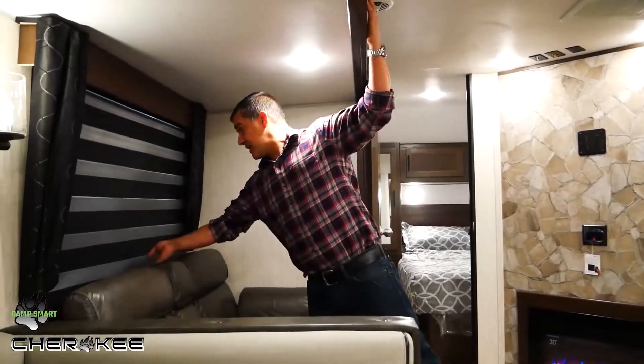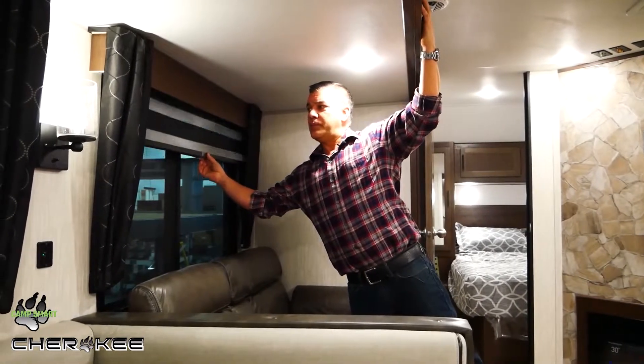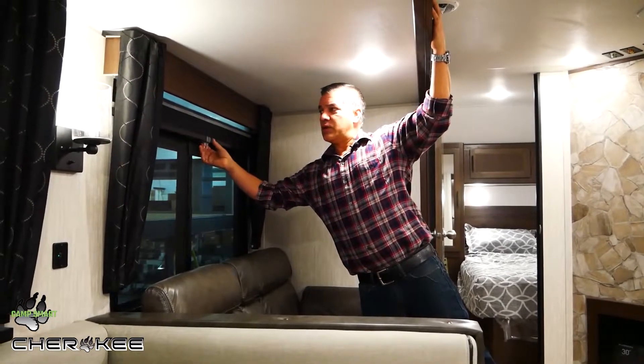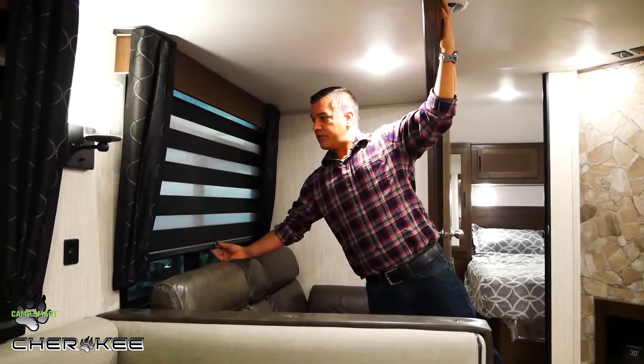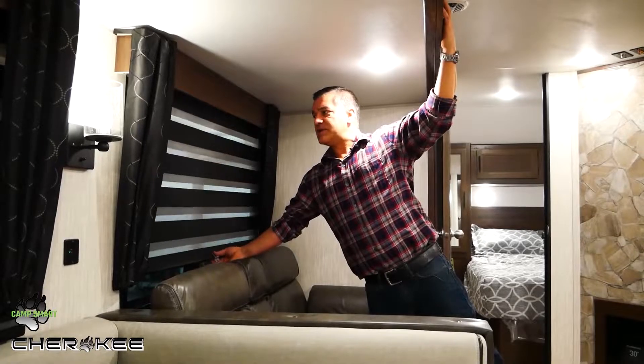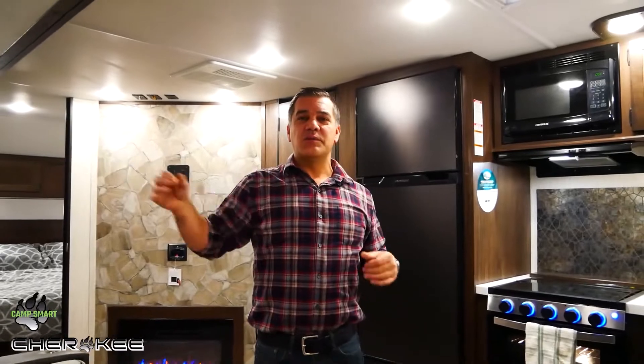One of the newest décor features that I think are absolutely beautiful are the new Zebra Blinds. If you look at this new innovative blind system, your Zebra Blinds roll up to open your window completely, can be set to allow for some light to come in, or can be set to completely black out the unit. You're not going to find them in anything else. These are the new Zebra Blinds in the new Cherokee décor package.